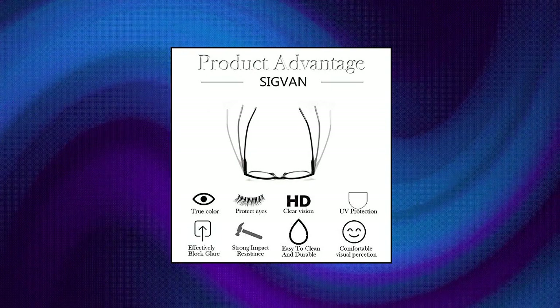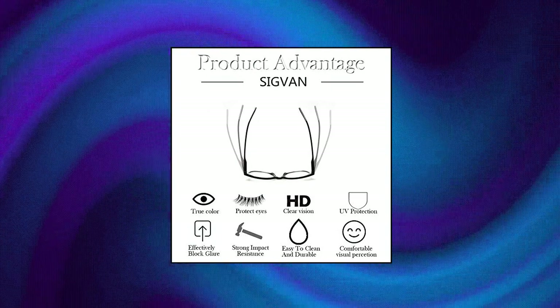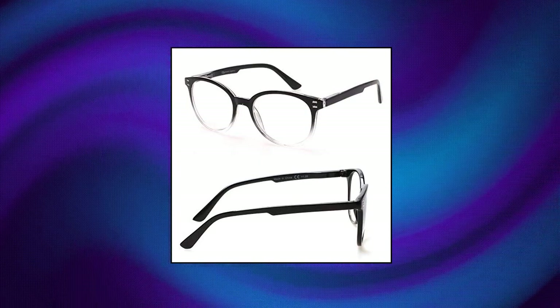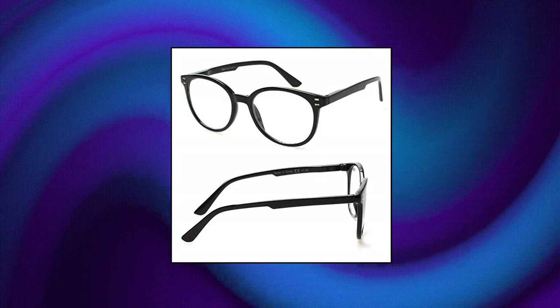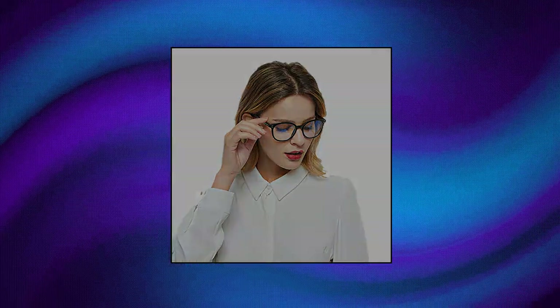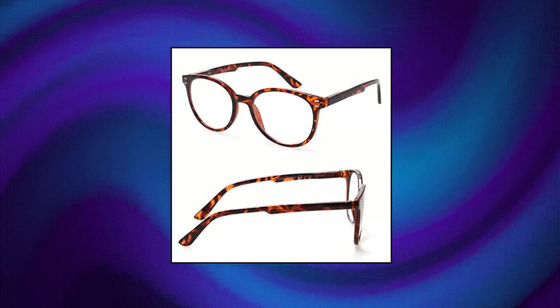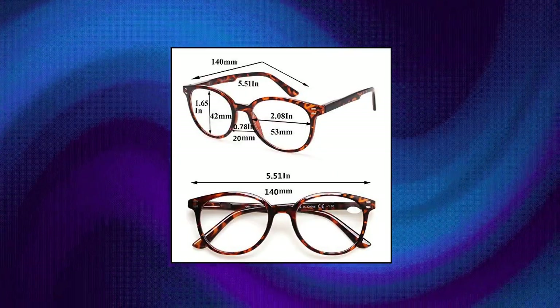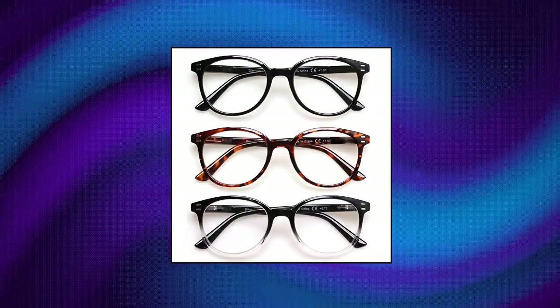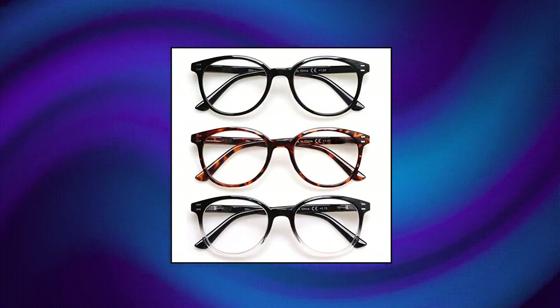Siegvan 3-pack reading glasses spring hinge stylish readers in black tortoise for men and women. Plastic frame, plastic lens, non-polarized. Lens width 2.08 inches, lens height 1.65 inches, bridge 0.78 inches, arm 5.51 inches. Value pack of three unisex readers for the price of one. Convenience set allows you to keep a pair in different places so you always have a pair handy. Lightweight plastic frames with durable spring hinge temples ensure a comfortable fit. Magnification strength in the lenses is accurate, made from quality crystal clear material enabling you to read small texts and minute details without stress. Many degrees to choose.